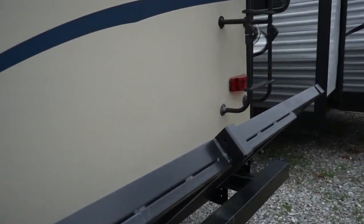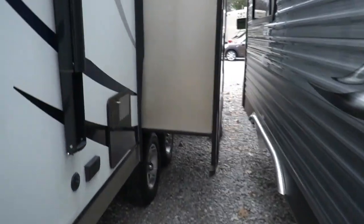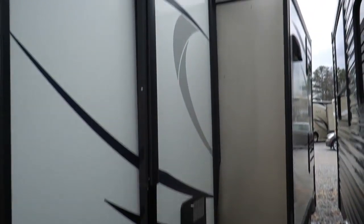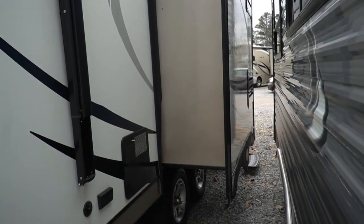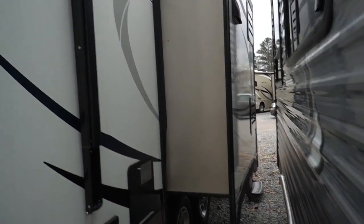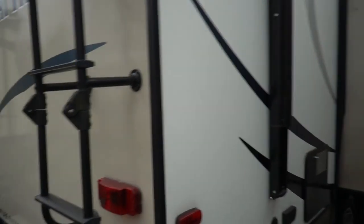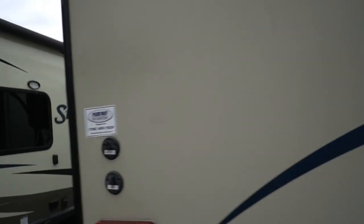It's kind of tight over here, but you do have a power awning. You've got a six gallon DSI gas and electric water heater, which most campers in this style just come with a straight gas water heater. Stabilizer jacks and more.